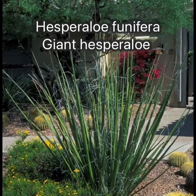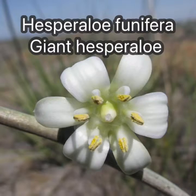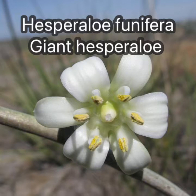Hesperallo funifera, or giant Hesperallo, grows about 6 feet tall and 6 feet wide, and the blooms can rise about 15 feet tall in the air with creamy white flowers.